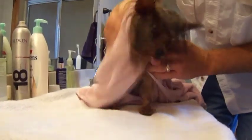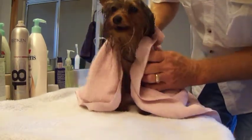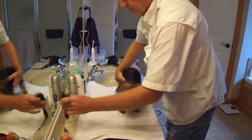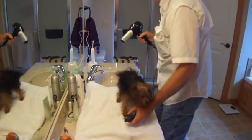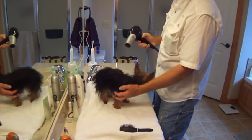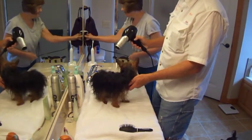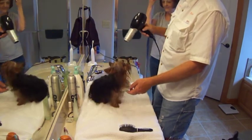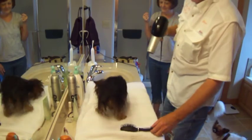Okay, first order of business is to get her a little bit dry — get her pretty dry, get her nice and dry. If you're ready, I'm ready. Got a brush, got a dryer, got a dog. Ready? Got a powder. All right, here we go. Look at that. There you go. That's good drying right there.